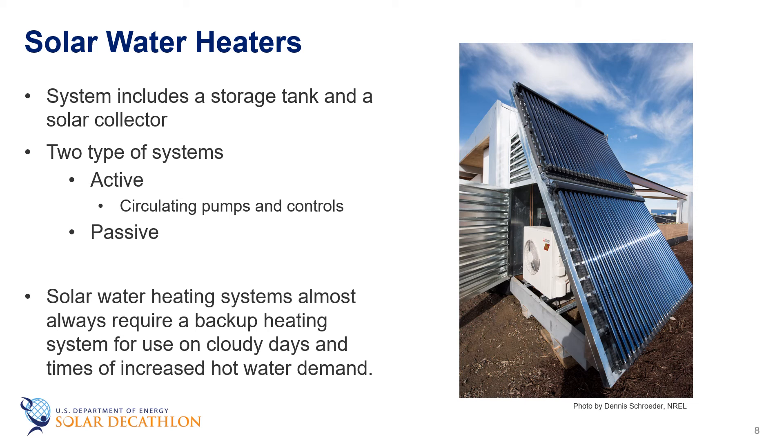Solar water heating systems include storage tanks and solar collectors. There are two types: active systems, which have circulating pumps and controls, and passive systems, which don't. Solar water heating systems almost always require a backup system for cloudy days and times of increased demand, and storage water heaters usually provide that backup and may already be part of the solar system package.